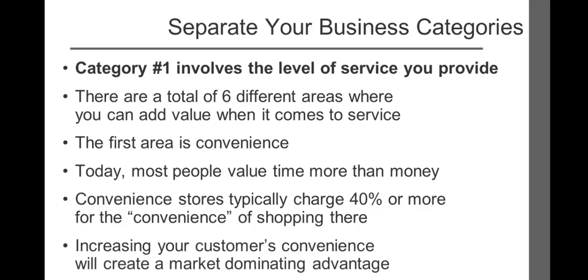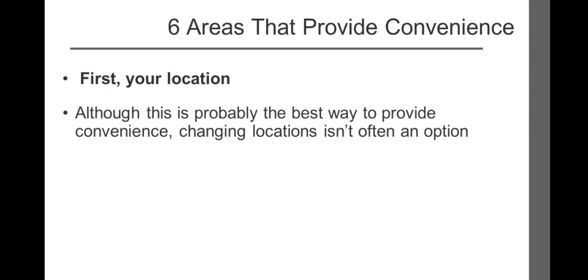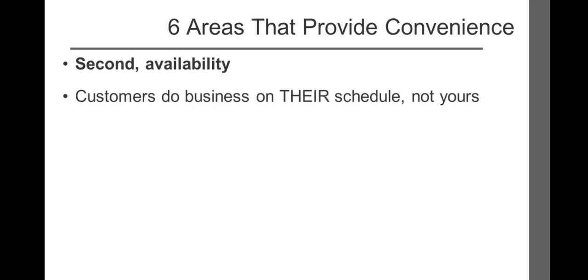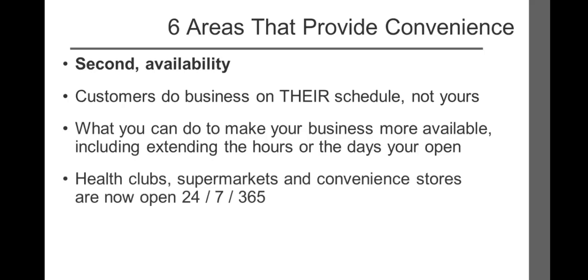Anything you can do to increase your customers' convenience will create a market-dominating advantage. Here are six areas to consider. First, your location. Although this is probably the best way to provide convenience, the vast majority of businesses changing locations isn't an option. However, a great location is certainly a secondary market-dominating position — for a fitness center located near a major residential area, location is certainly their primary market-dominating position. Second, availability. Your customers want to do business on their schedule, not yours. Ask yourself what you can do to make your business more available, including extending the hours or the days you're open.